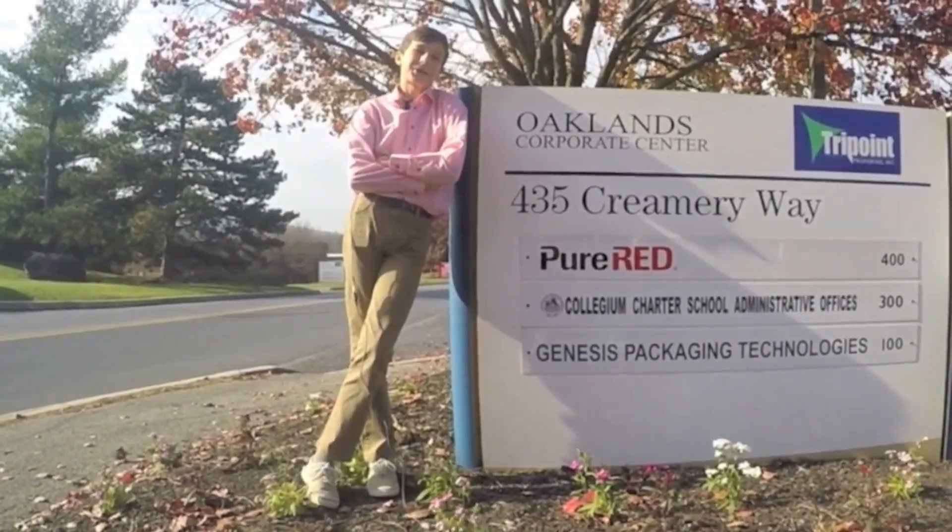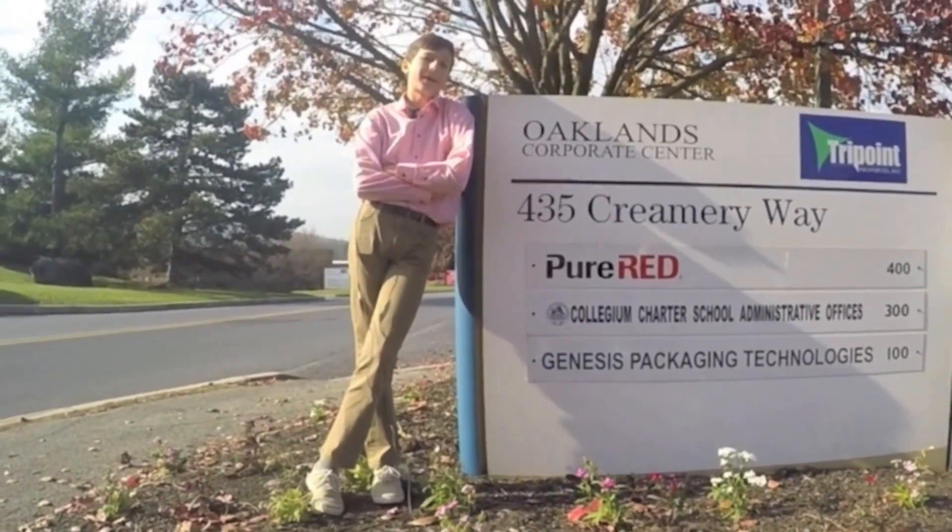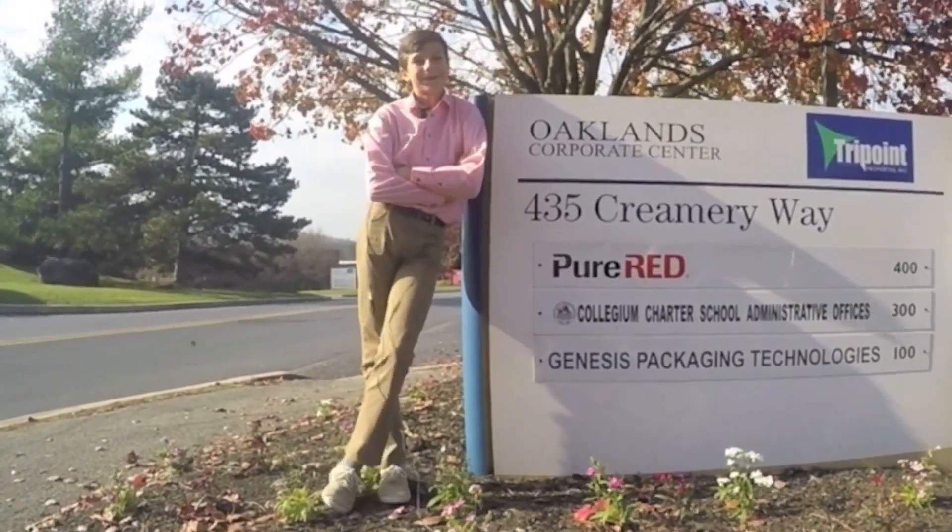Hello, welcome to Genesis Packaging Technologies. We're here today to find out what's so cool about manufacturing. So let's have a look.